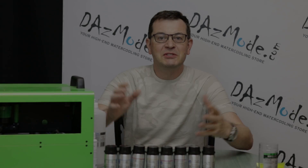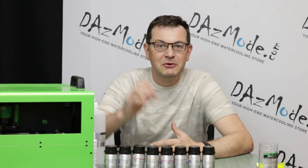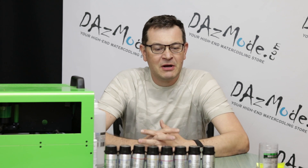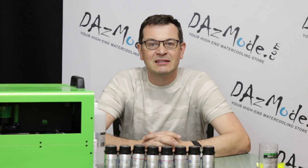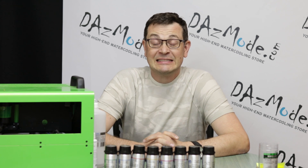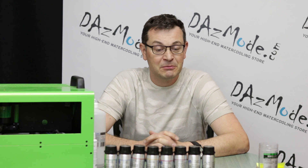Hello everybody, Dallas here. It's been a while since I made any videos — went on vacation, came back totally with flu, a lot of work and stuff like this, so haven't had a chance to make any videos. But now things are getting back to normal so I can start doing things that I planned to. The backlog is insane, I have so much stuff to film, I don't know when I'll do it, but we'll see.